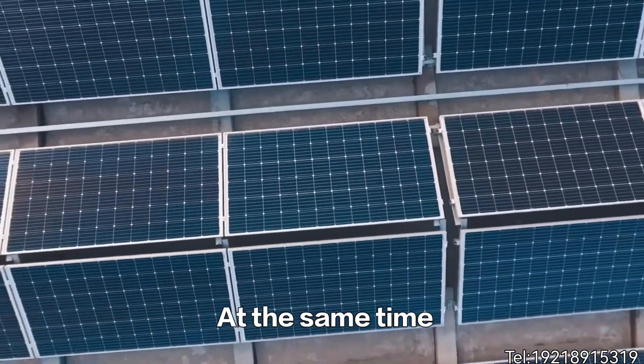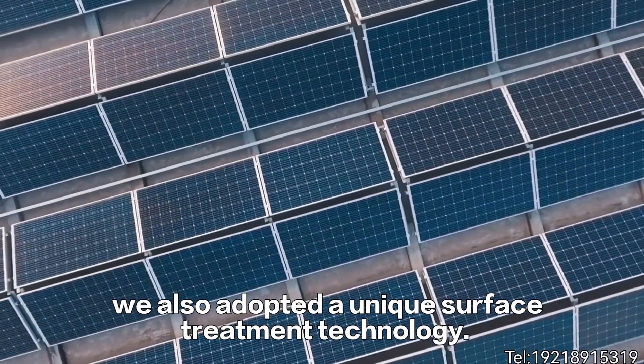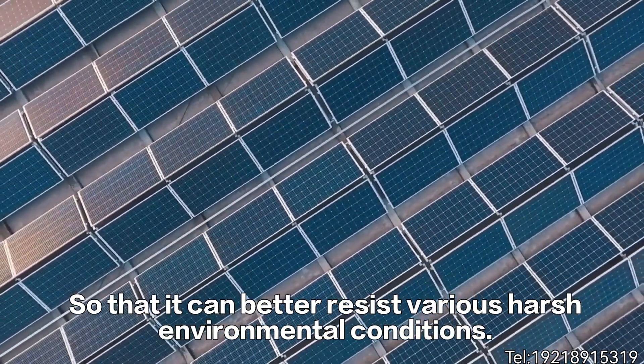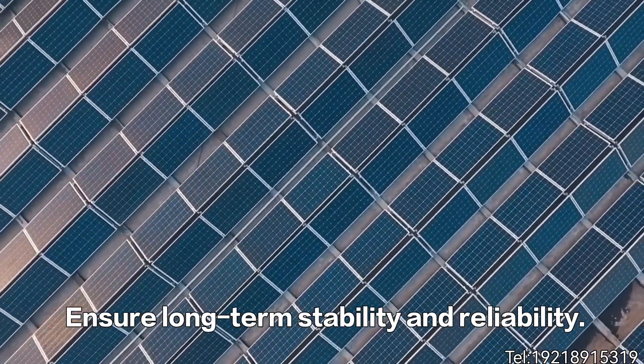At the same time, we also adopted a unique surface treatment technology, so that it can better resist various harsh environmental conditions, ensuring long-term stability and reliability.